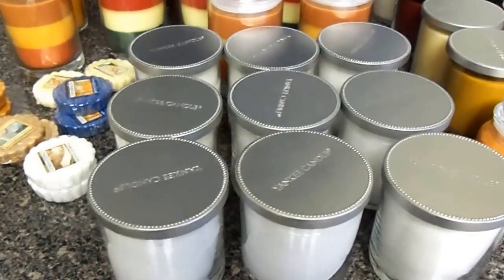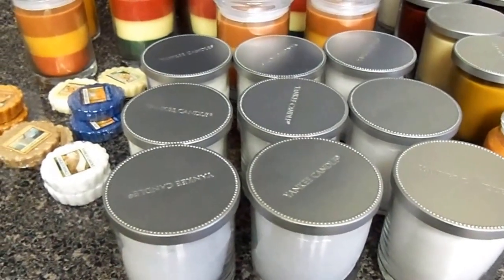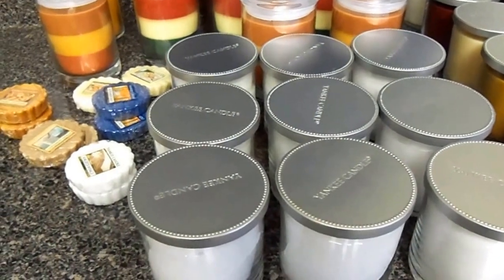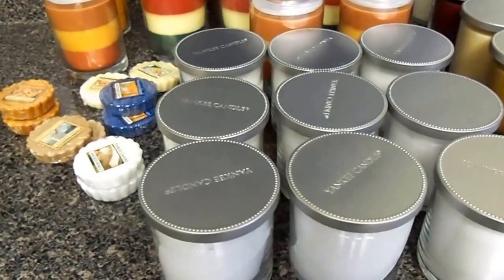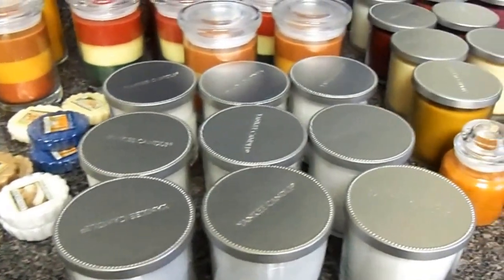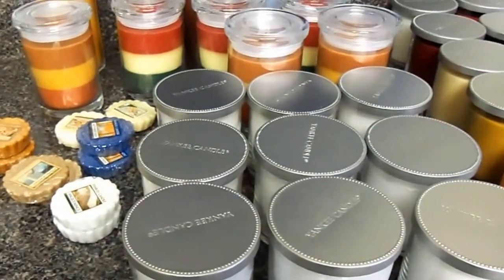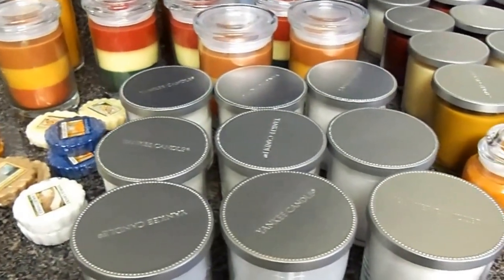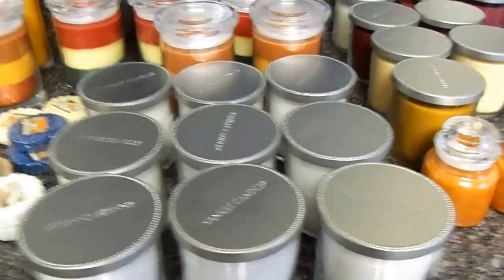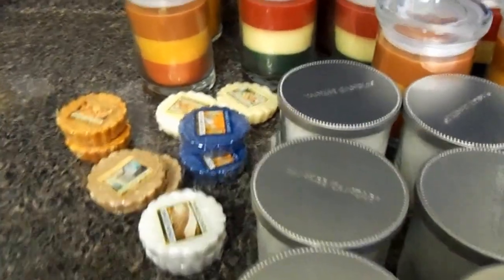It's about four and a half to five hours later — I ate that food and passed out asleep. Anyway, let's get started. Here are all the candles that I got from the January 2016 Yankee Candle semi-annual sale. I'm going to try to get through these as quickly as possible.